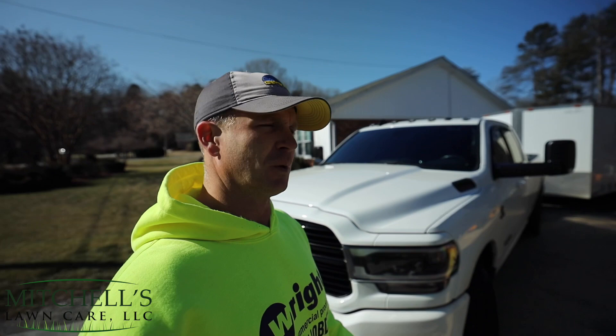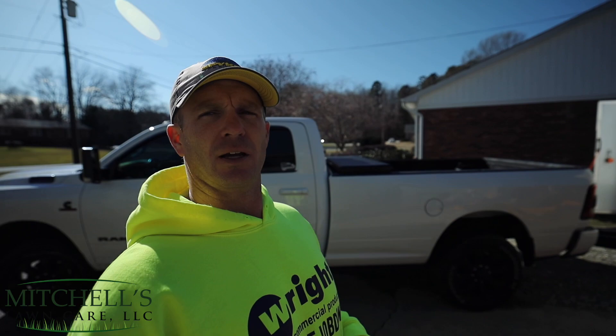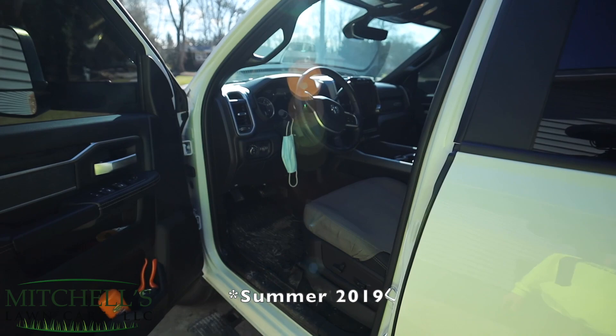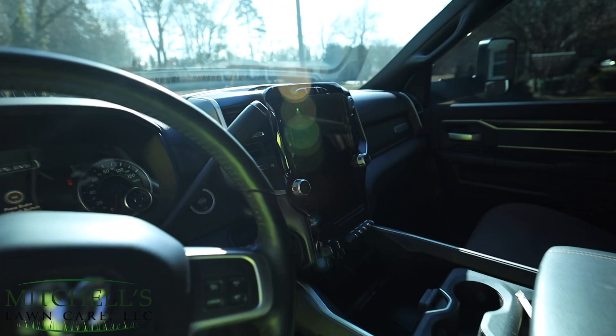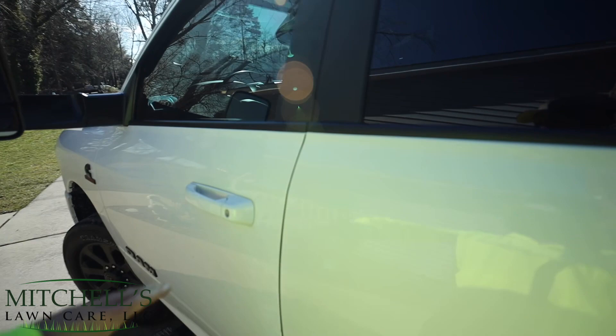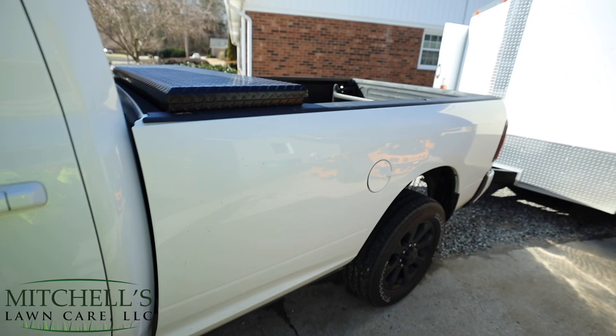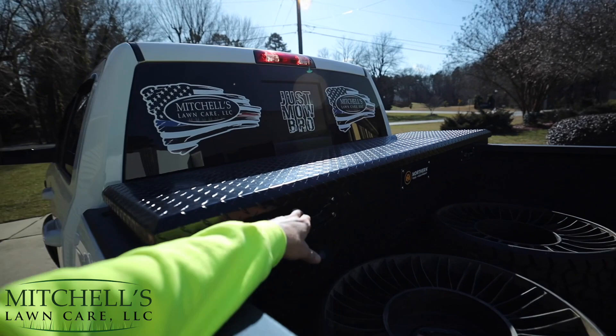Going into 2021, same as 2020, got my 2019 RAM 2500 Cummins crew cab long bed. Ordered this thing towards early 2019. Bighorn edition, got the big display, sunroof, cloth interior. Didn't get this thing cleaned up — it's a work truck. Got the AMP Research power steps on it, pretty nice, and an eight-foot bed.